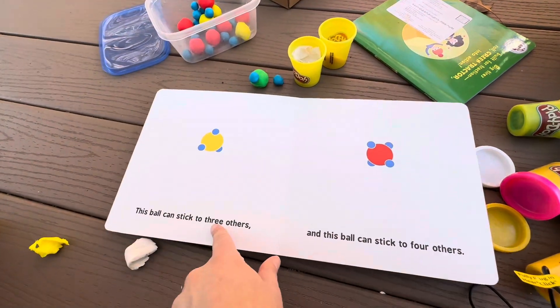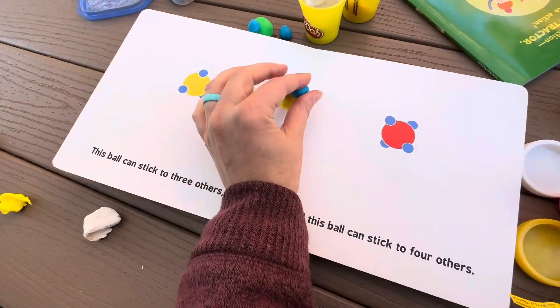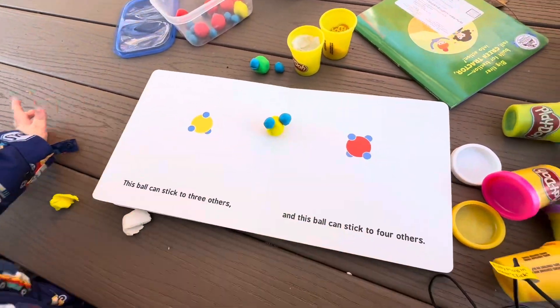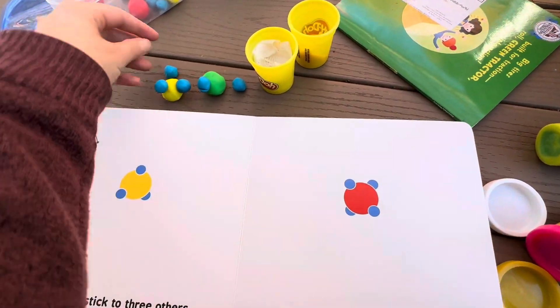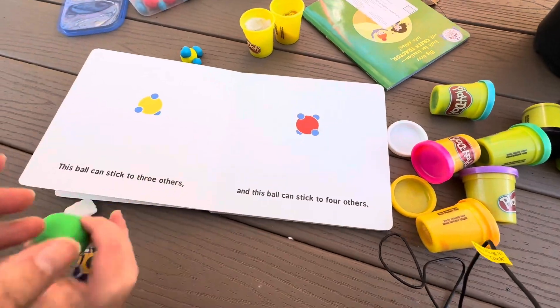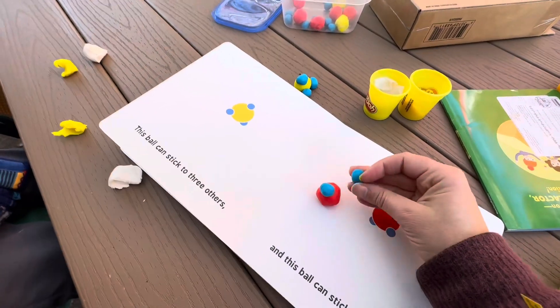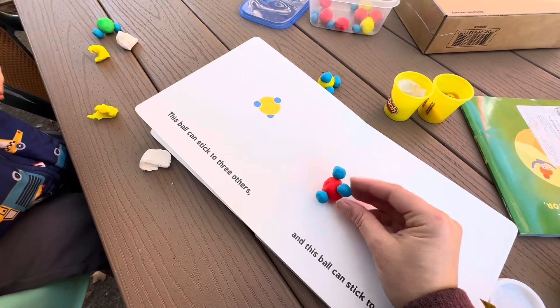This ball can stick to three others: one, two, three. Oh wow! The red one can stick to four other balls: one, two, three, four.